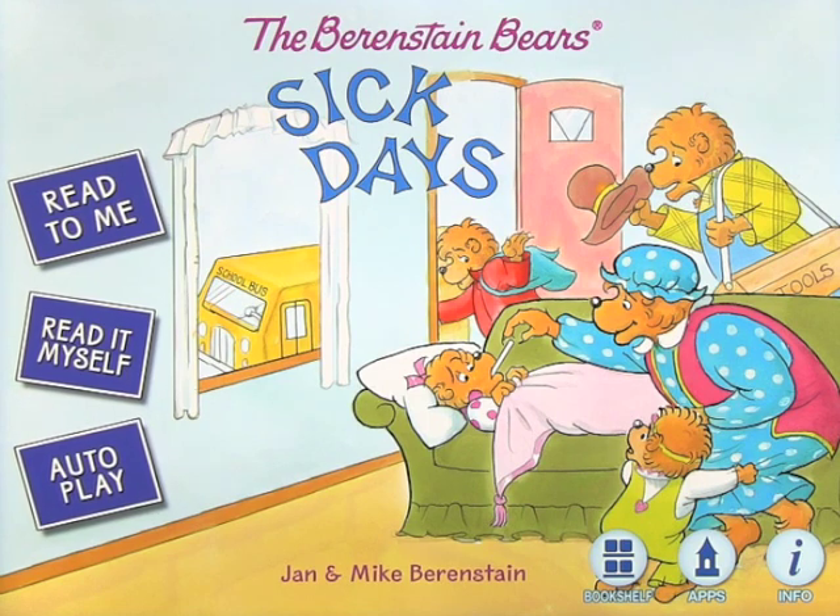We're going to have a look at an app by Ocean House Media called Berenstain Bears' Sick Days, and we're probably all familiar with those days.